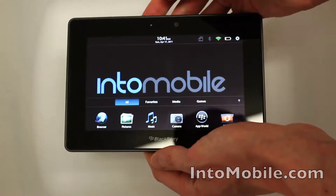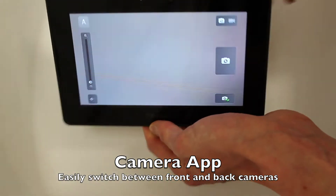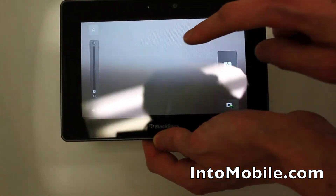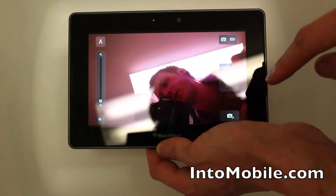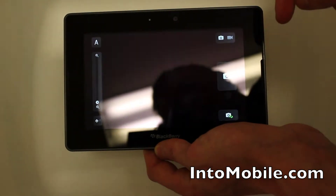I also have the camera application that will control both the back camera and the front. If we want, we can turn it around — hey, what's up? So it's good stuff all around.